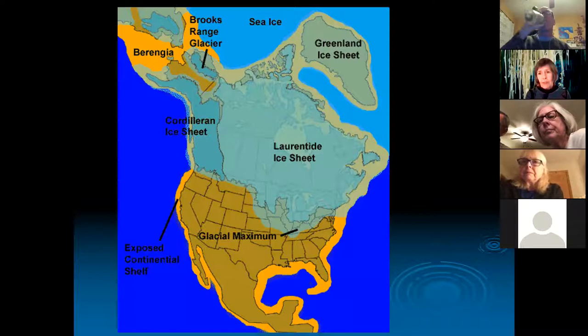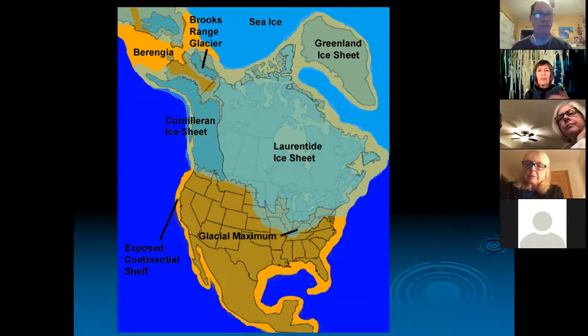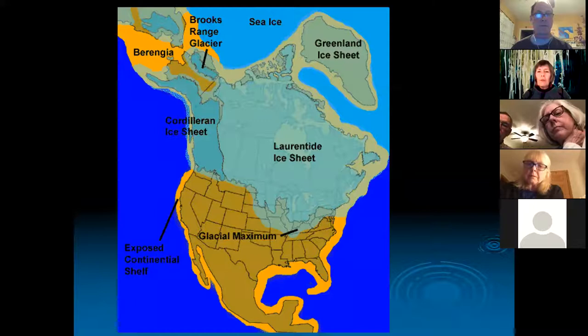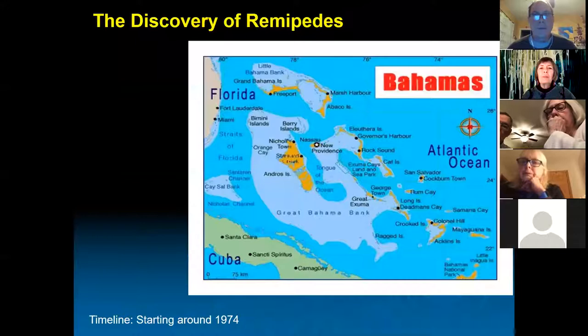The talk has to begin with the ice ages, because the ice ages are responsible for the caves I've been diving in. When there's a lot of ice covering the planet, especially North America, sea level dropped, and all of this exposed land you see here is around the continent and the Bahamas, which were also exposed.